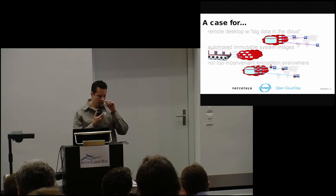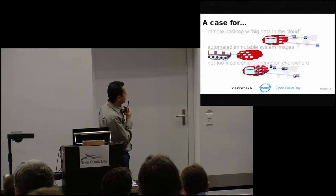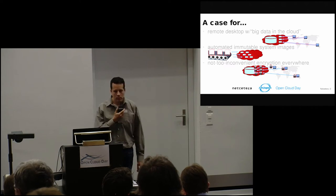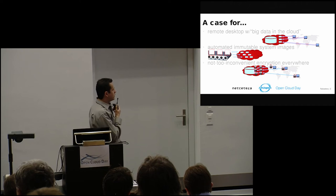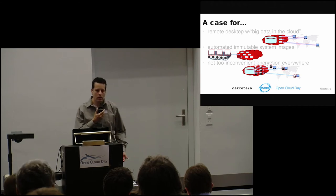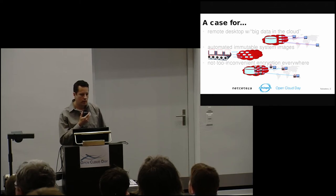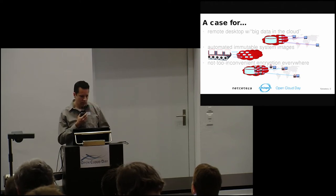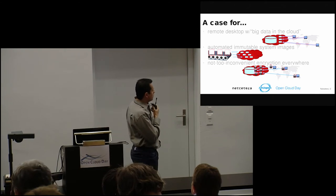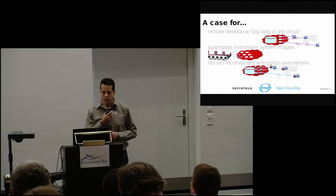The second case to be made will be for automating immutable system images. Why do you want your system images in the cloud to be automated and immutable? There are two main reasons: one is to help with security, so that it's easier to audit these and to see if they're securely built. The second is to improve the maintainability. The third case is that there's a way you can use encryption everywhere and have that not be very inconvenient, so that it's still pretty easy to use.